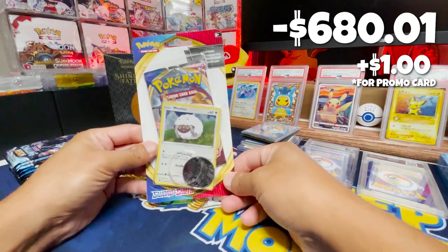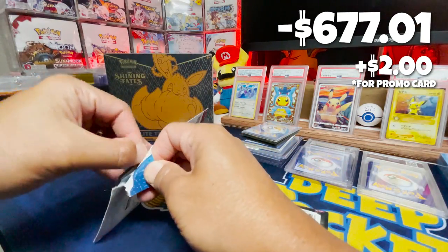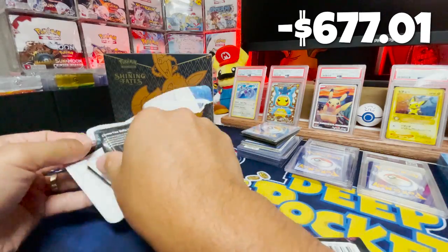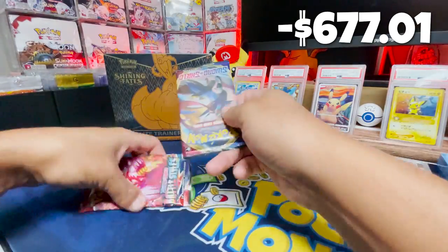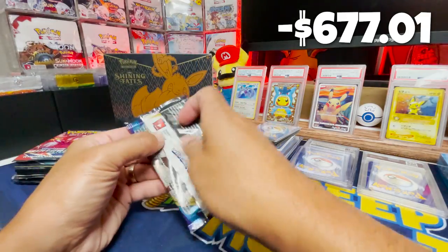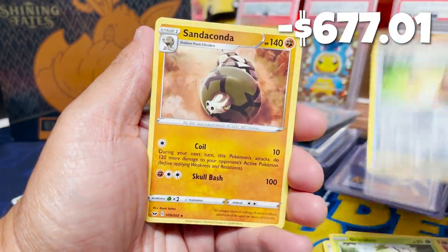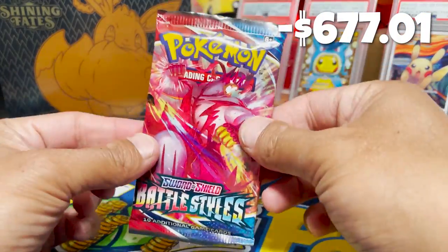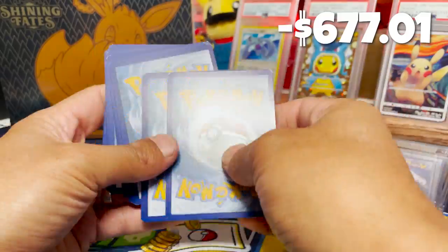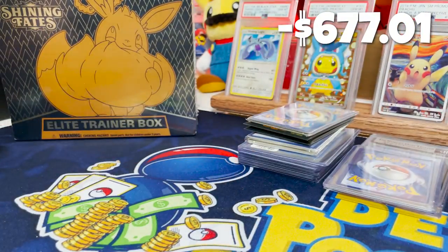We have a Sword and Shield blister with a Wooloo promo and a Battle Styles blister featuring a Holo Charmander promo. We'll add these to the stack of booster packs and open them up. Sword and Shield base set — the rare is a non-holo Snorlax. Next up we've got a Battle Styles pack — looking for that Gold Houndoom or the Alt-Art Tyranitar. We have a Colosso holo.